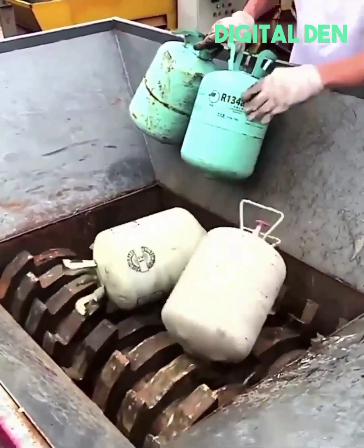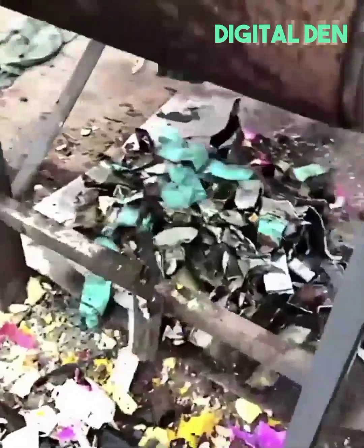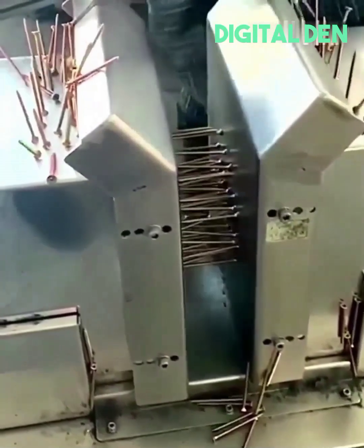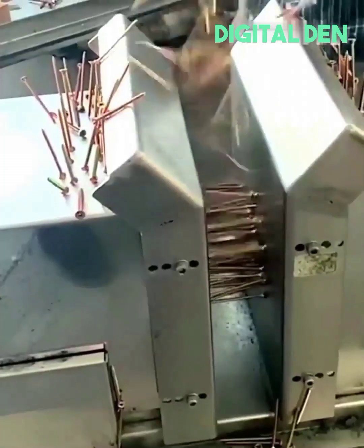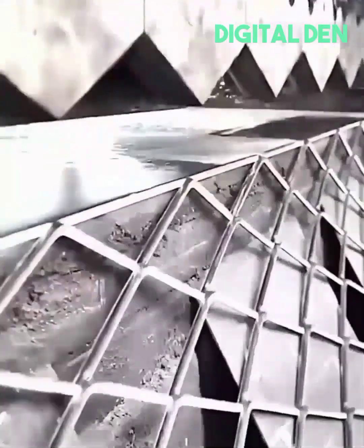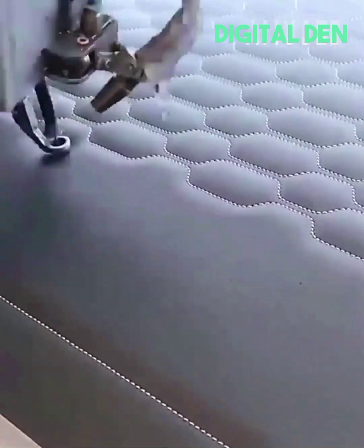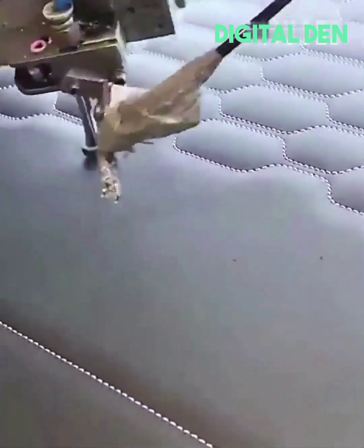Propane tanks get intensely crushed to make scrap metal with ease. Nails get gathered with magnetic charisma for a quick and efficient packaging experience. Fence gets a diamond design. Upholstery gets its unique stitches.